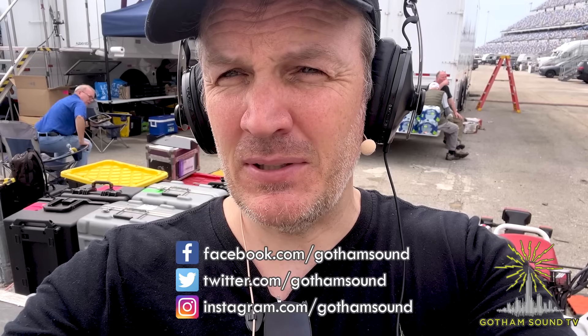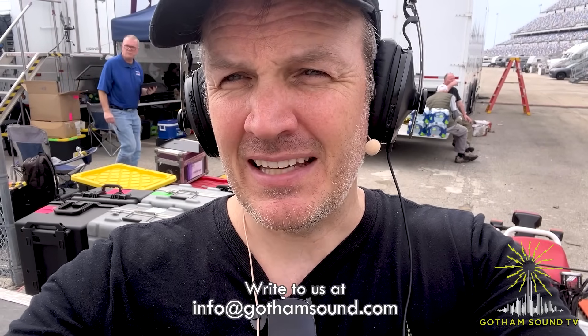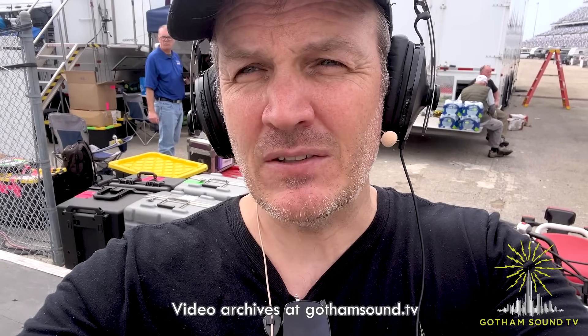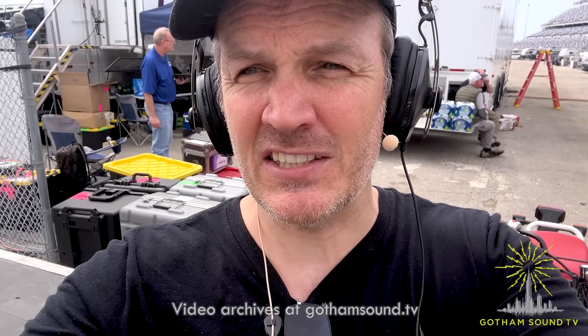That does it for me here in Florida. Thanks so much for watching. You can follow us on Instagram, Facebook, and X, and email us at info@gothamsound.com. Go to gothamsound.tv if you'd like to watch more videos like this.